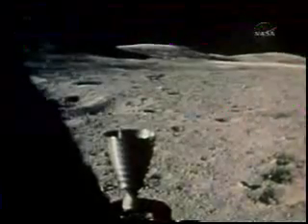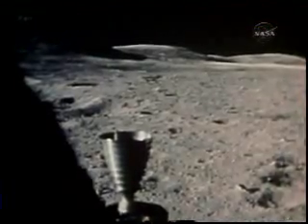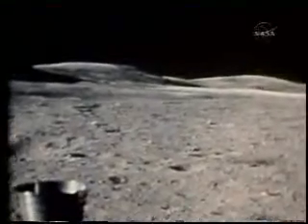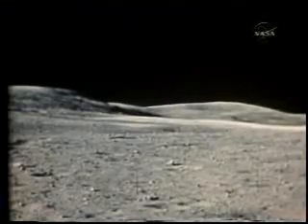The Eagle has finally landed, Houston. The original plan had called for Young and Duke to get out and explore shortly after landing. However, the near abort had lasted six hours. The tired astronauts would sleep.